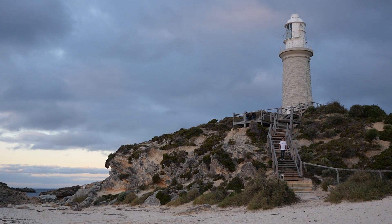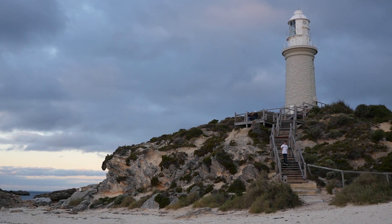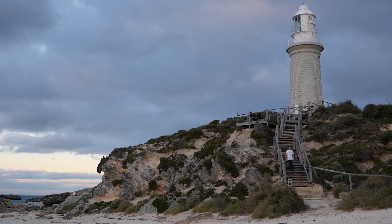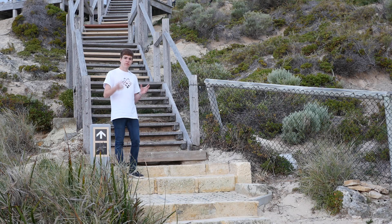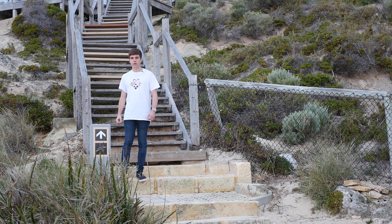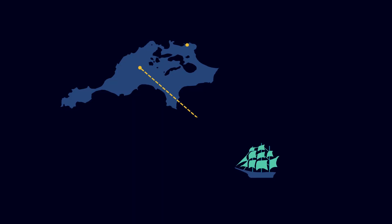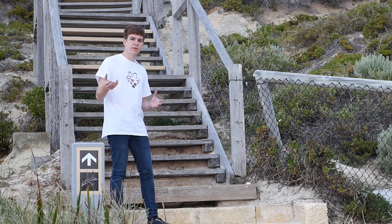This is the Bathurst Lighthouse, the second lighthouse operating at Rottnest Island. It was constructed back in 1900 to assist in maritime navigation, after the wrecking of the City of York at the end of its voyage from San Francisco. By using two lighthouses, a ship can work out where it is on the ocean. In much the same way, multiple pulsars can be used to specify a location in space.